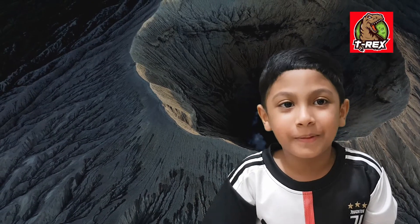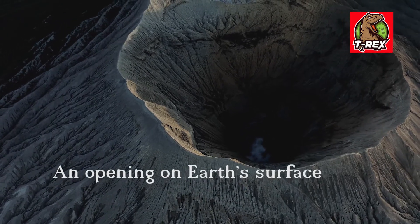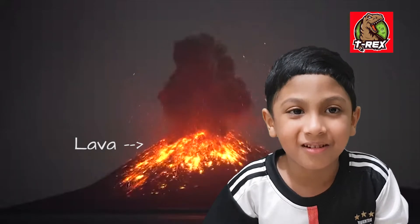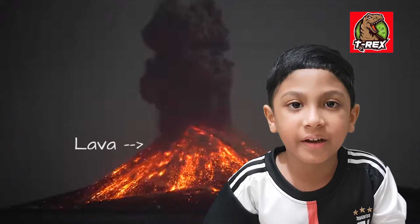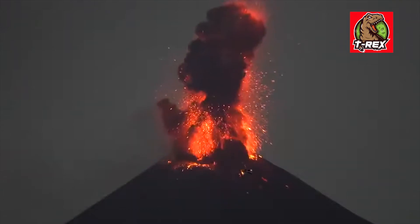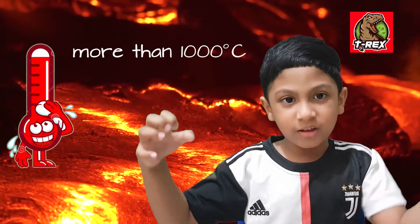A volcano is an opening in the earth's surface. Lava comes out of active volcanoes. Lava is a hot liquid rock inside the earth. Lava is very hot.